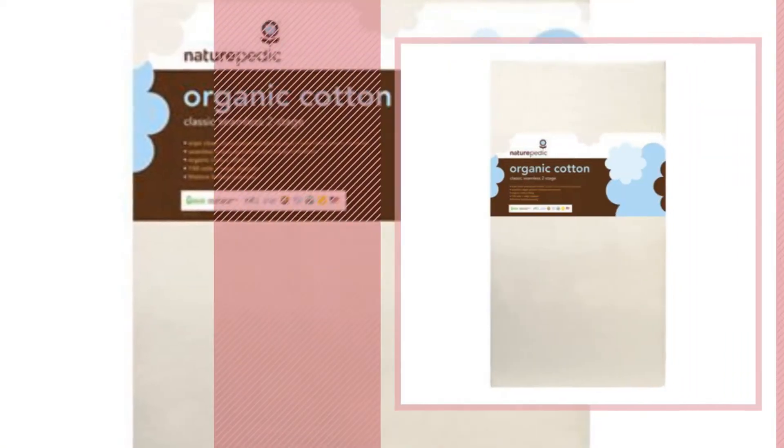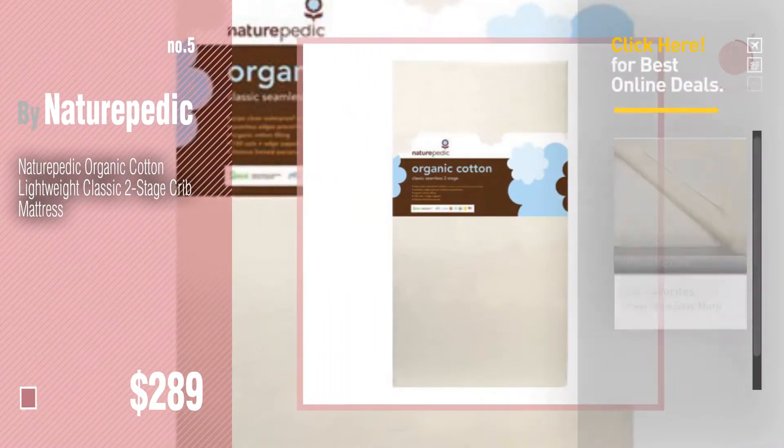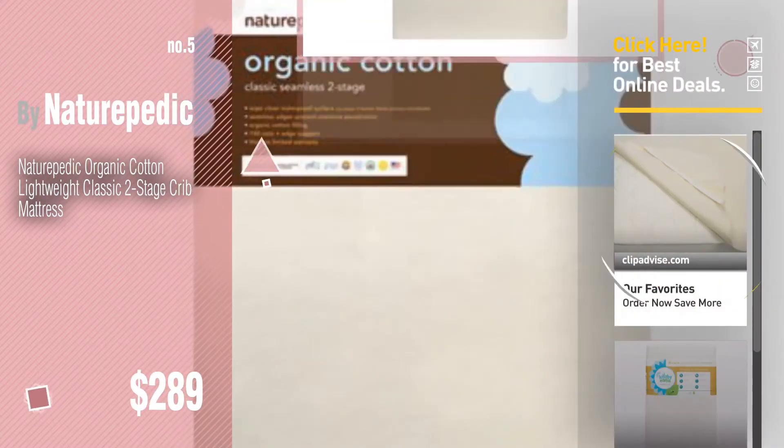Number five — also by Naturopedic. Find these Naturopedic baby products at up to 70% off by clicking the info circle. Number six.